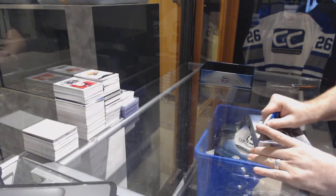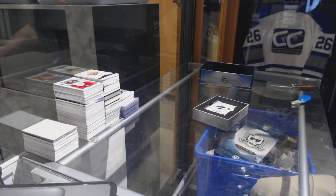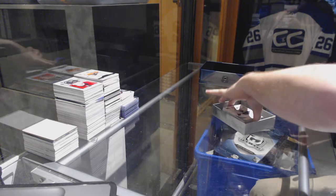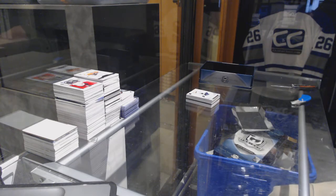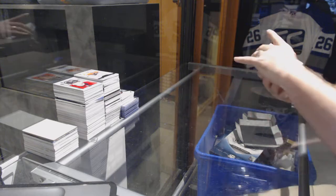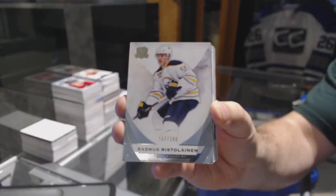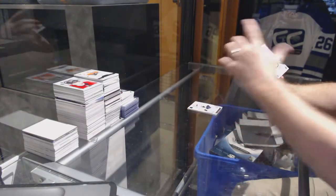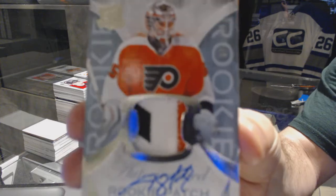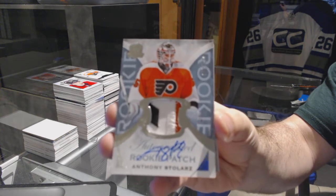Now let's do some Eichel. We start off for the Buffalo Sabres: 249 Rasmus Ristelainen — same team as Eichel. We've got a three-color rookie patch auto numbered to 249 for the Philadelphia Flyers, Anthony Stollers. Three-color rookie patch auto for the Flyers.